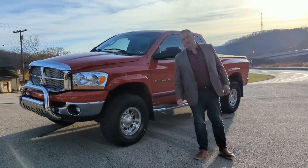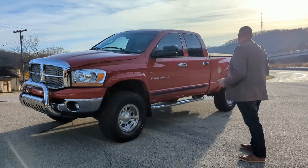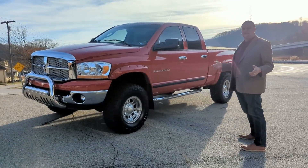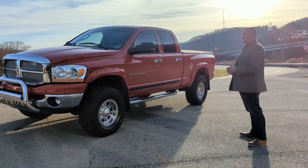Hey, how are you doing today? John Seibel, Seibel Auto Warehouse, Freeport, VA. Coming back to you with a video today on this 2006 Dodge Ram 2500 SLT.